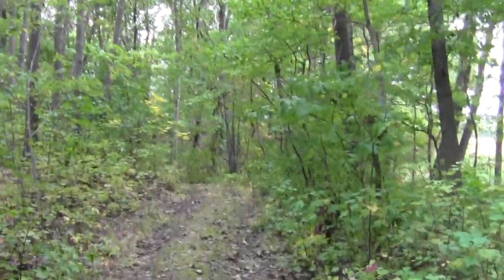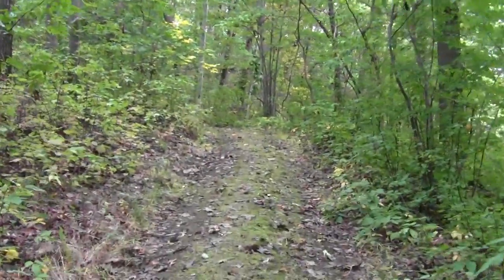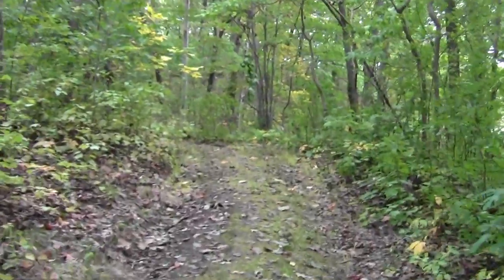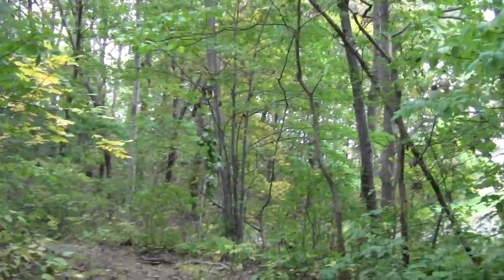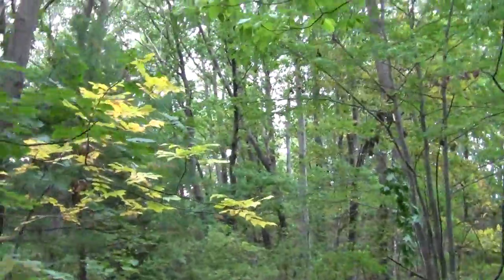Still haven't seen too much of the sun, but by way of compensation we also haven't seen any notable rain. Just one of those sort of suffused light, misty days.